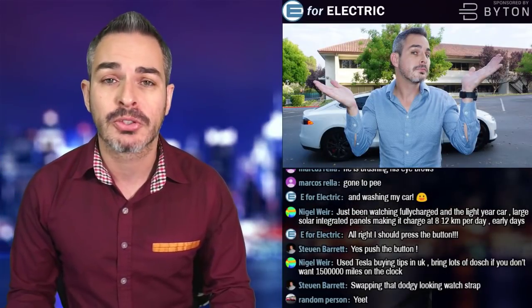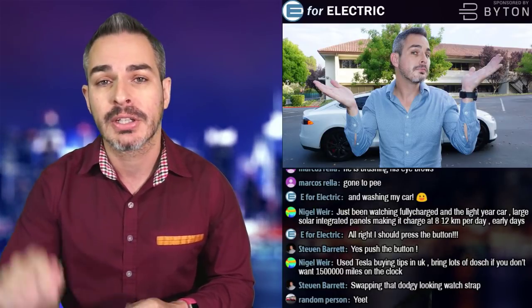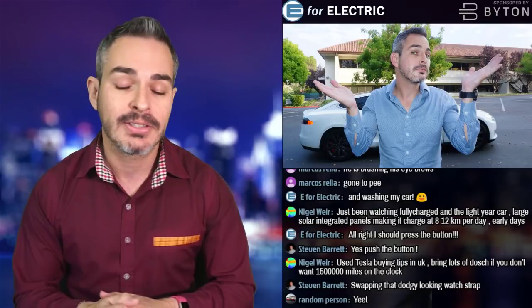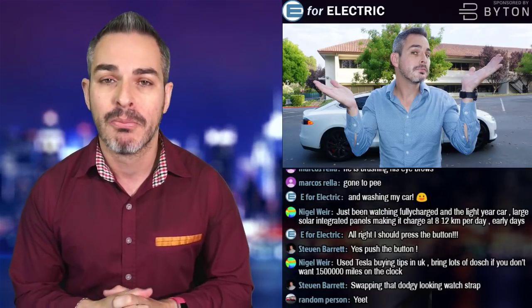Welcome to E4 Electric, your number one source of unbiased electric car news. If this is your first time here, go ahead and click on that subscribe button. And if you already have, click on the bell notification icon so you won't miss anything moving forward.